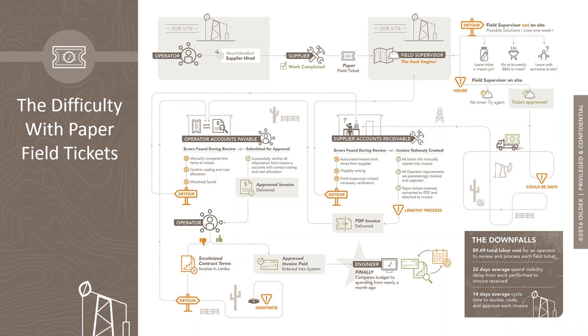Typically in most companies, before you pay an invoice, you need proof that the work was actually performed. In the oil and gas industry, that proof is a signed and stamped field ticket — a paper field ticket — and that paper is time-consuming and error-prone.